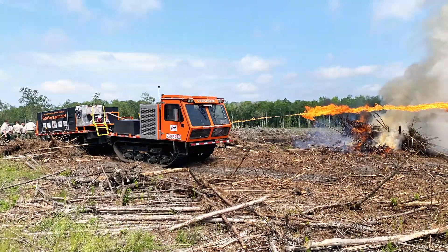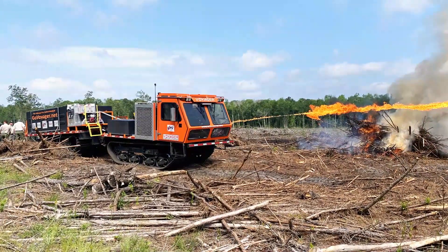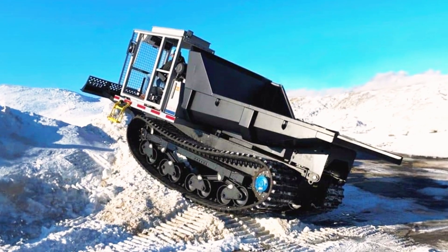Despite its slower pace, it can carry up to 6,100 kilograms of equipment to the fire site and comfortably seat four people in its cabin.